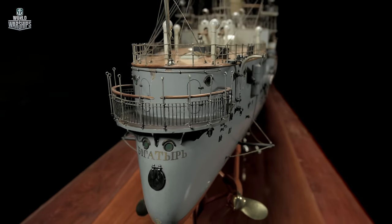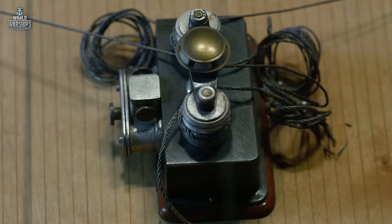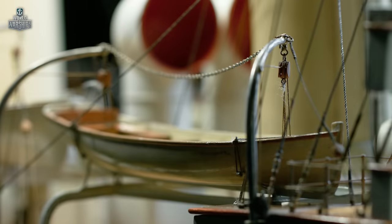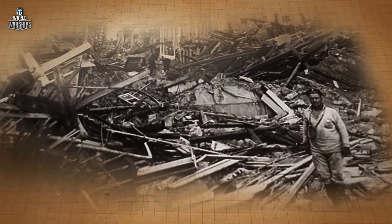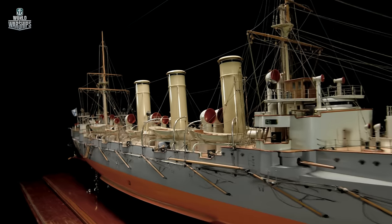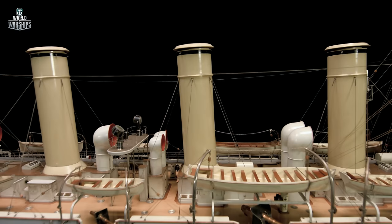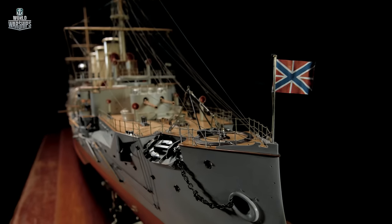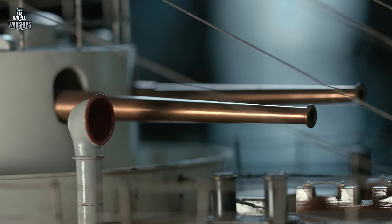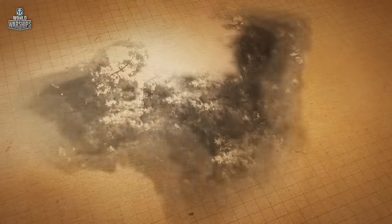In 1908, in the Mediterranean Sea, the cruiser's crew helped save people after a terrible earthquake in the Italian city of Messina. Russian sailors were the first to arrive at the disaster scene, where they rescued more than 2,000 people and transported hundreds of injured to hospitals in Syracuse, Naples, and Palermo. Their actions are a highlight for the Russian fleet. Three years after the earthquake, Italian sculptor Pietro Cuffele created a project for a monument, which was erected in Messina a hundred years later.